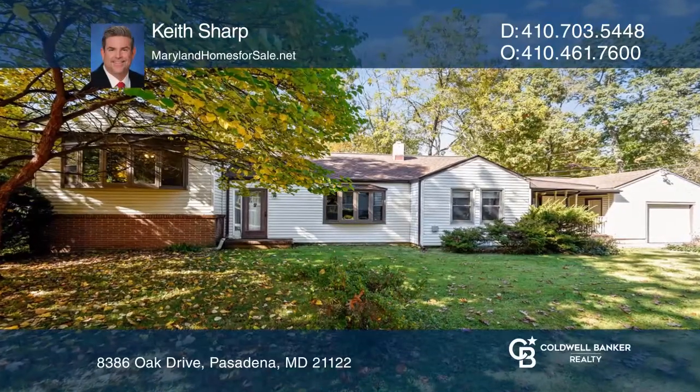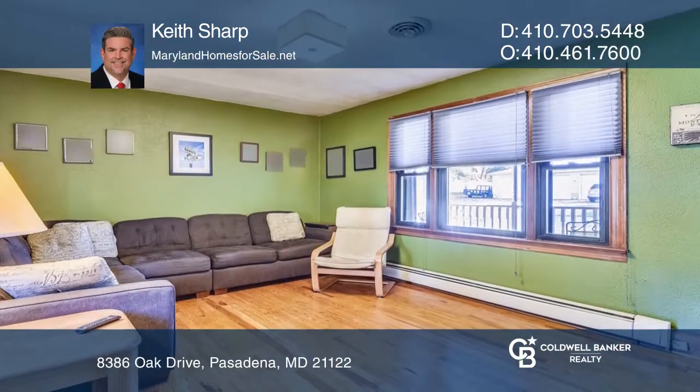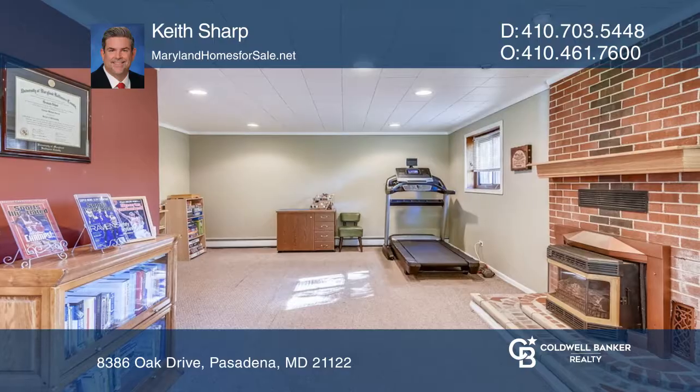This beautifully spacious split-level home features a front living room that provides a newer bay window and a rear kitchen with an adjacent dining area. The lower-level family room offers a fireplace.